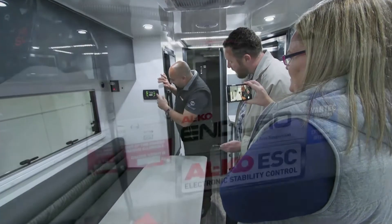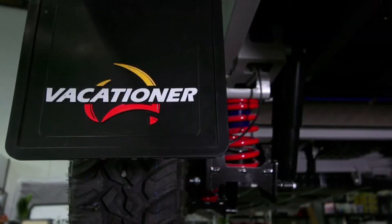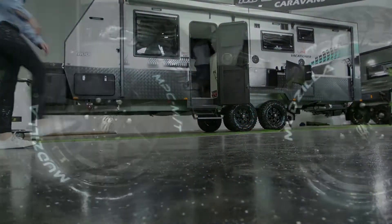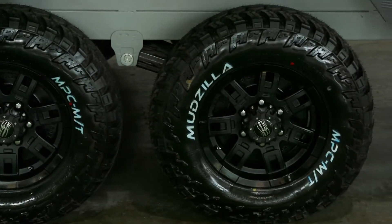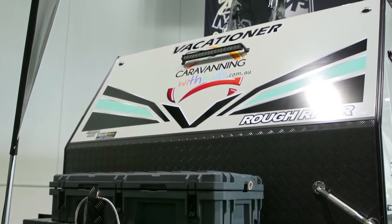What about Wayne? What was on his list? The suspension and the safety elements of this van and this build were really super important to him. Obviously he's carrying precious cargo so he needs to make sure that it's safe on the road. All those extras that you see outside are all pretty much his input, and along with Maddie, Vacationer Caravans were unbelievable.